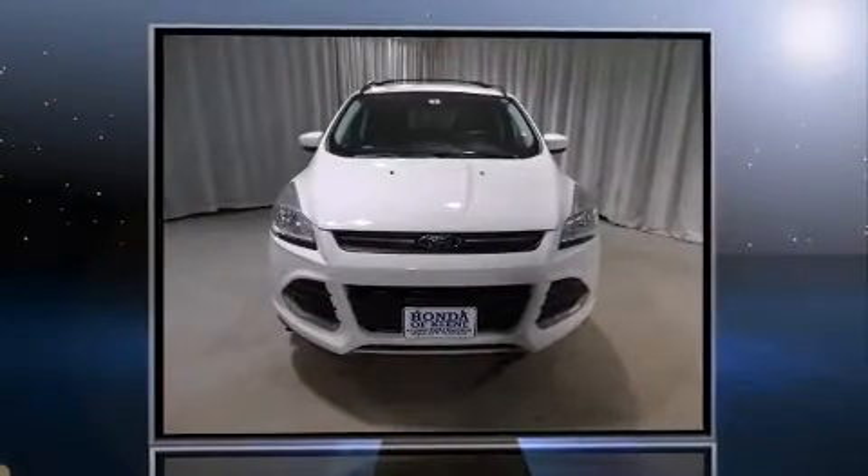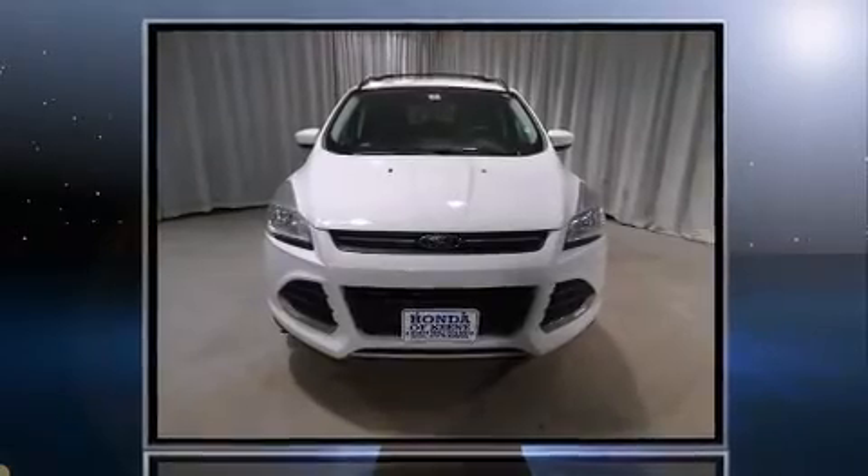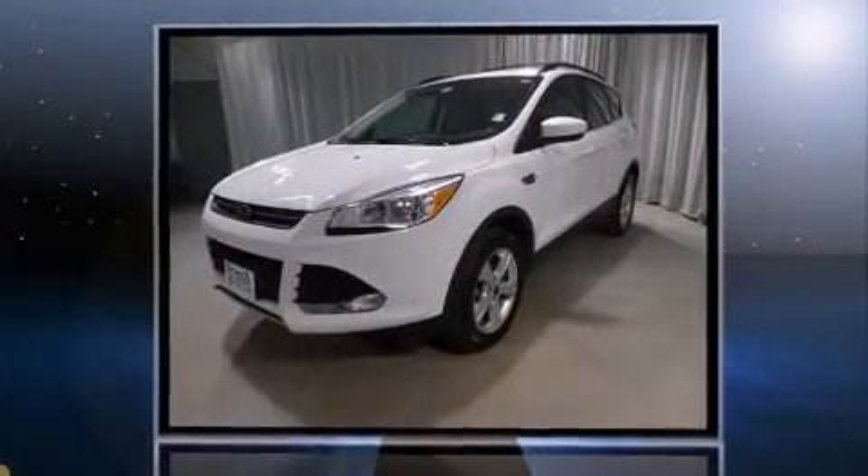Take command of the road in the 2013 Ford Escape. With less than 30,000 miles on the odometer, this four-door sport utility vehicle prioritizes comfort, safety, and convenience.